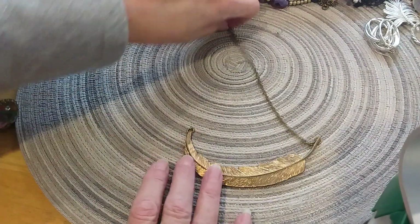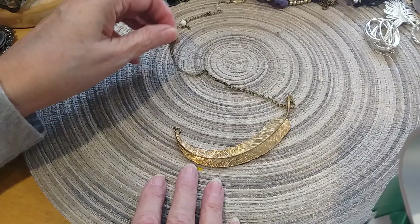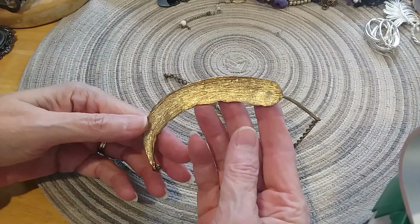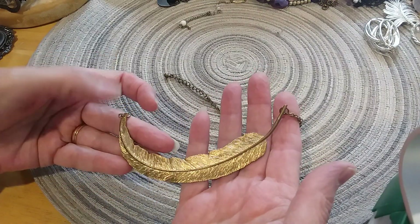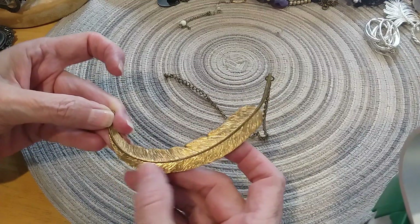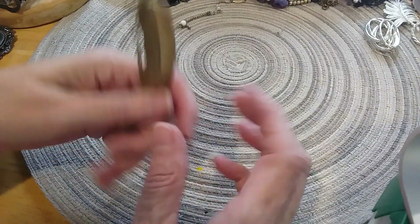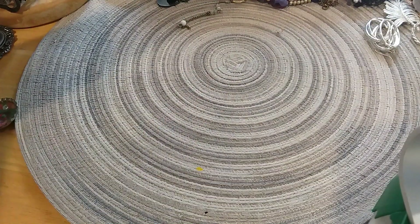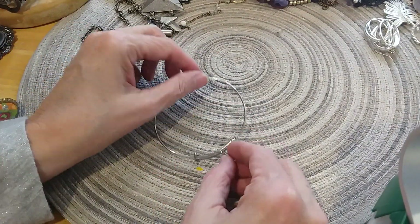We have a necklace here that is broken — it's a knife leaf, I always like the way it's curved. Or feather — I don't know which one you think it is; I think it's more of a feather. We'll put that in the craft lot.